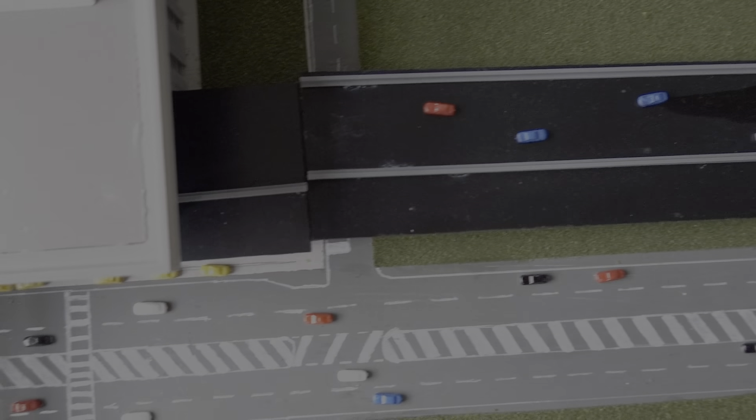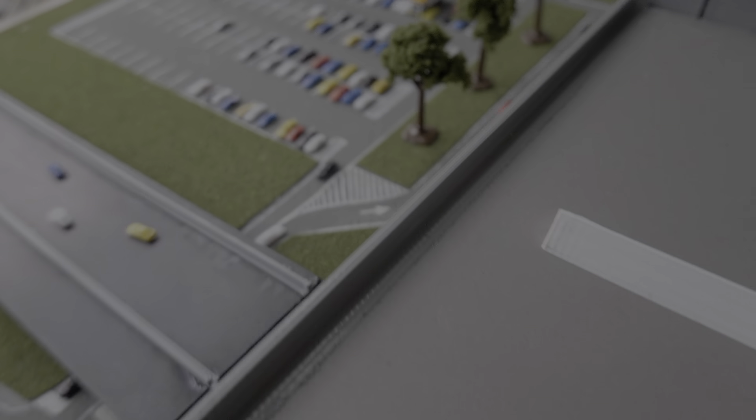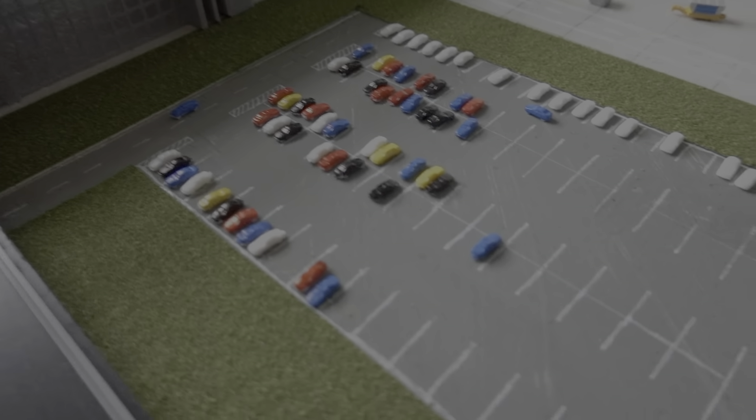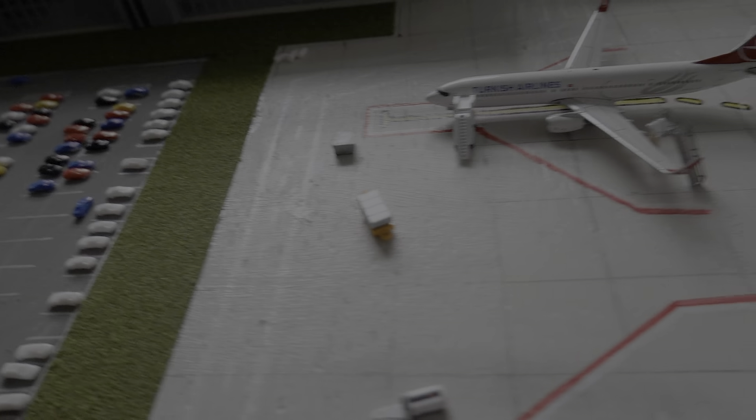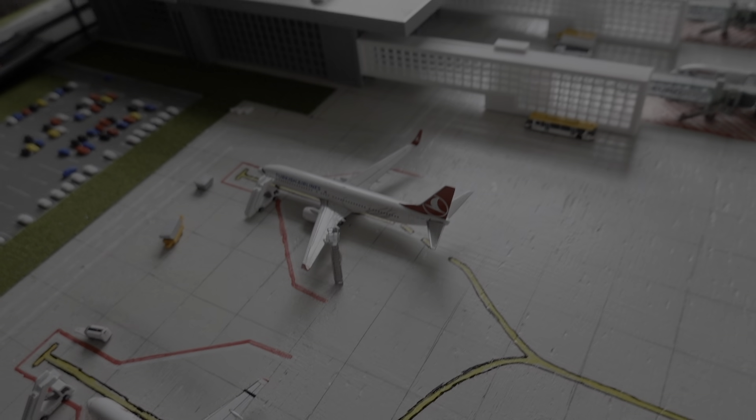Alrighty everybody, I hope you enjoyed this July update of Donetsk Sergei Prokofiev International Airport. This is going to be one of the final pre-recorded updates, but with that I hope you enjoy this video and fly safe!